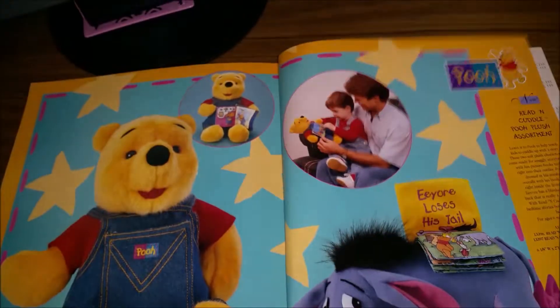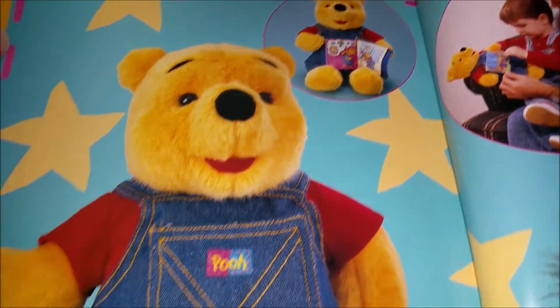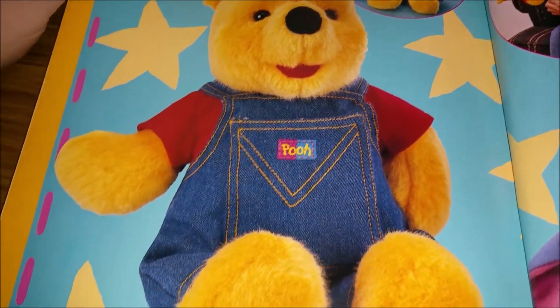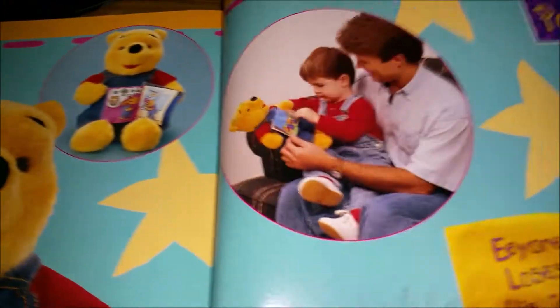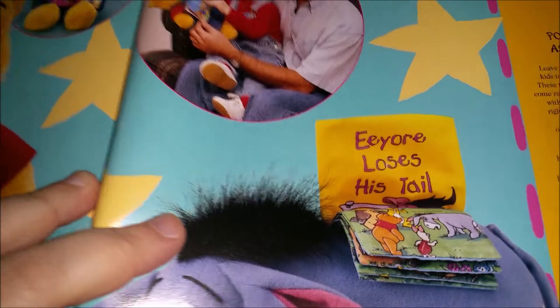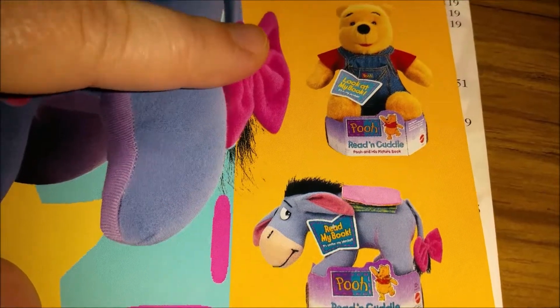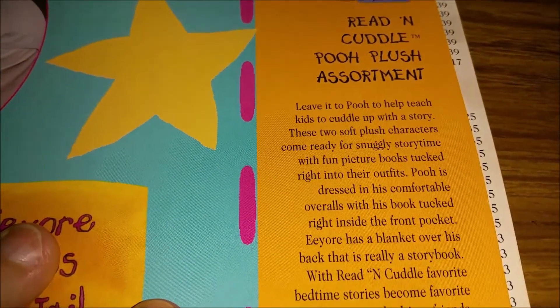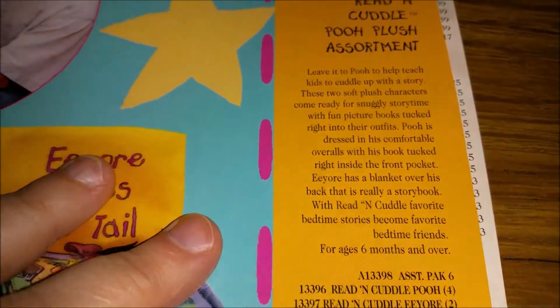And then we move on to Winnie the Pooh — almost just one page of Winnie the Pooh stuff, which I'm surprised by because Winnie the Pooh was huge in the 90s. He's got some cute overalls with a little pocket — oh, and his pocket is a book. That's really cute. And then Eeyore has a book on his back called 'Eeyore Loses His Tail.' Those are cute — Read and Cuddle Pooh plush assortment. And then the last page is just the index of all the different things.